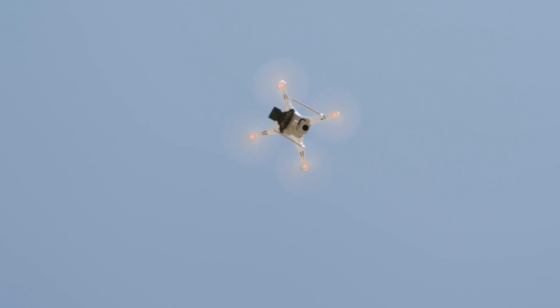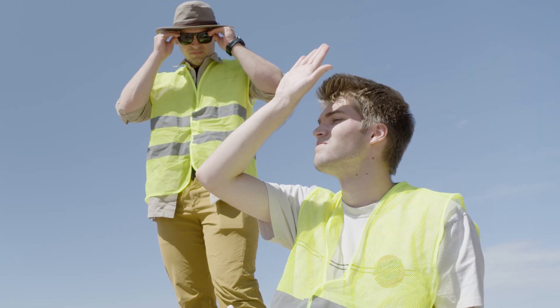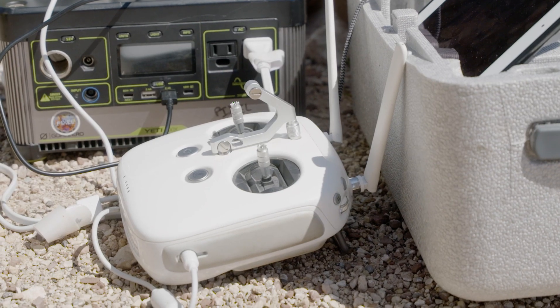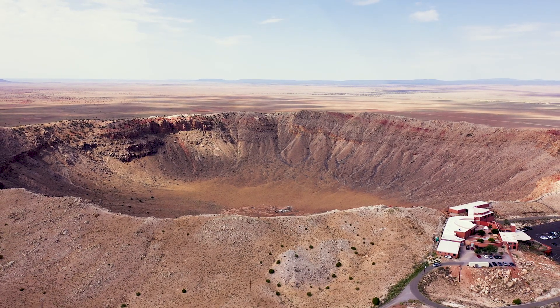I've always really enjoyed planetary science and space. Beginning my undergraduate journey here at NAU, I didn't even know this field of planetary science existed. But as I've gone through it, I've learned so much and it's just become such a passion for me now.